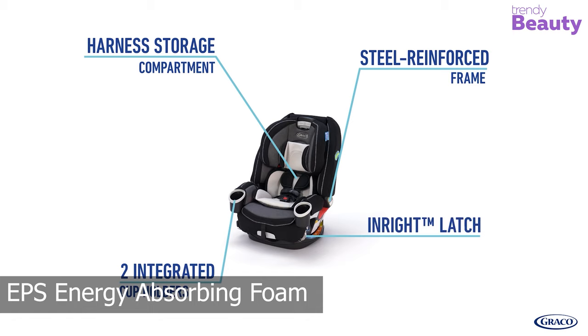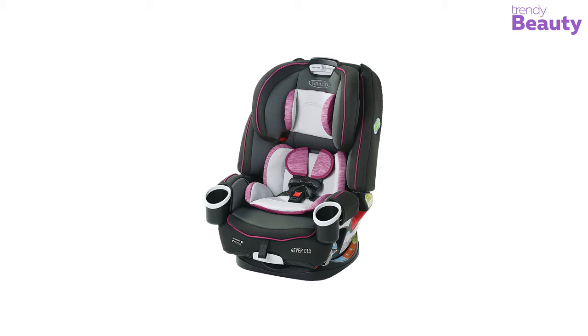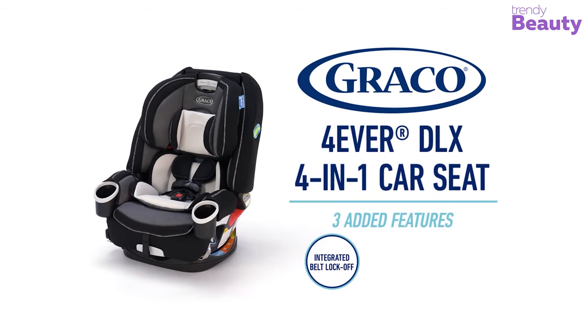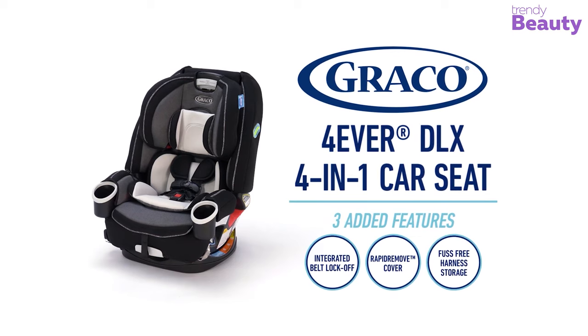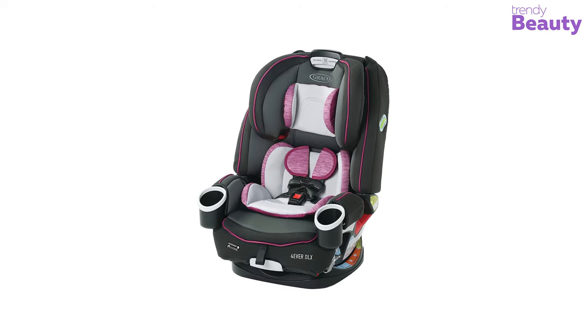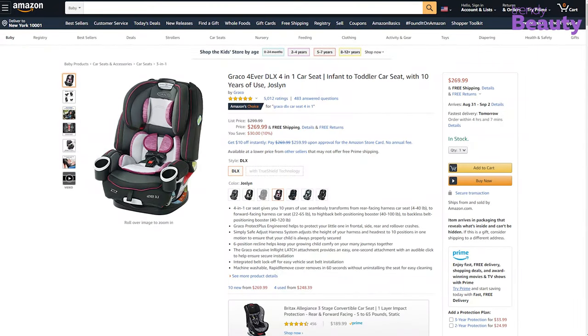Due to its strong and durable steel reinforced frame, EPS energy absorbing foam, and general features, this product is among the favorite of users for being safe and reliable, achieving very high scores in conducted safety tests. The Graco Forever DLX 4-in-1 car seat is available on Amazon with thousands of positive reviews and ratings.